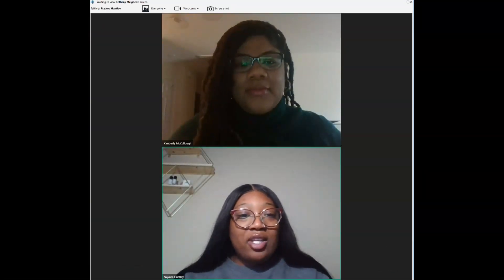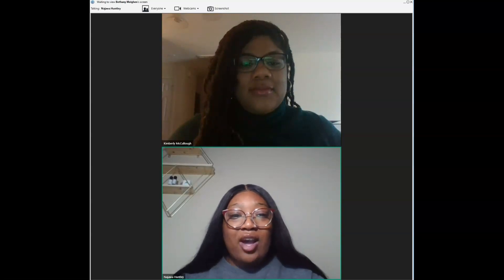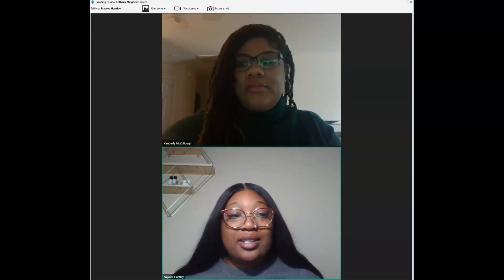Thank you, Kimberly. If you have any additional questions, you can find the contact information for each university who presented tonight.